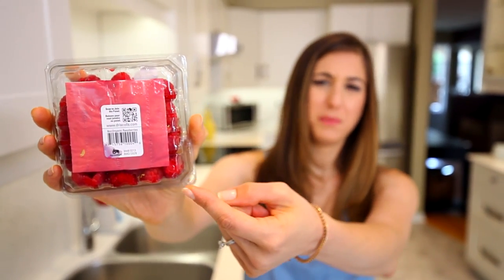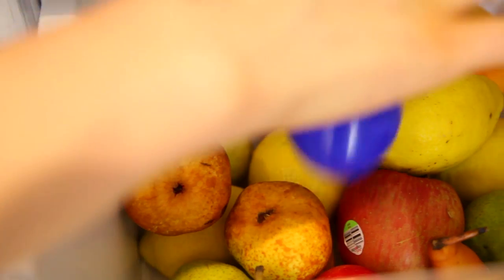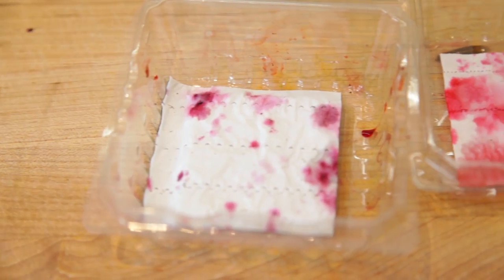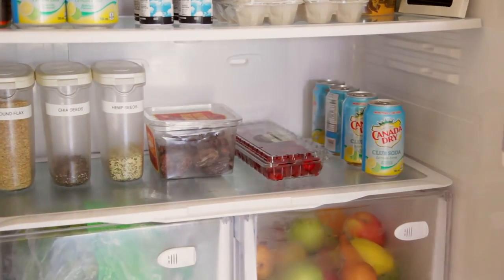Have you ever been at a grocery store and wondered what that thing is? It's actually designed to absorb ethylene gas. In the last video we talked about having a little blue apple in your fridge to absorb ethylene gas and get rid of fruit-ripening hormones. When you're at a grocery store, if you see a product packaged smartly — for example, berries with holes to breathe and little squares at the bottom — leave them in their package when you get home. That way your food will actually last longer in the fridge.